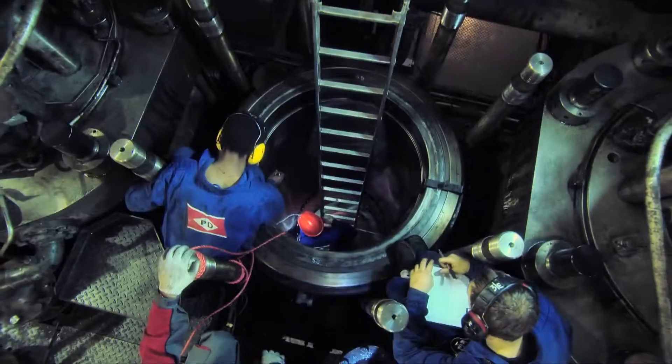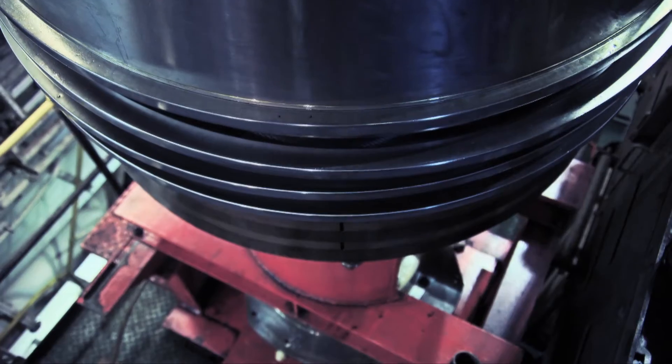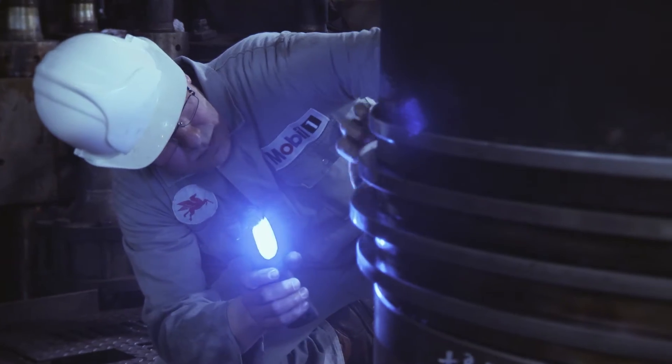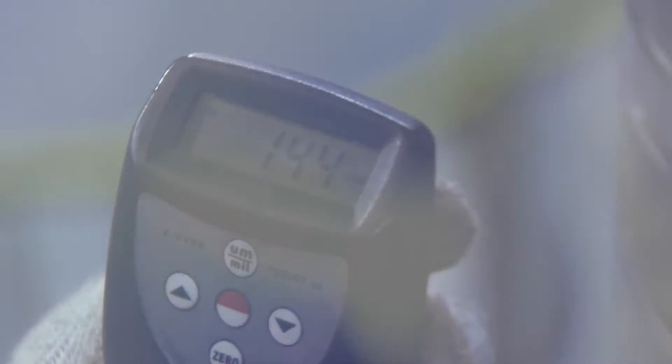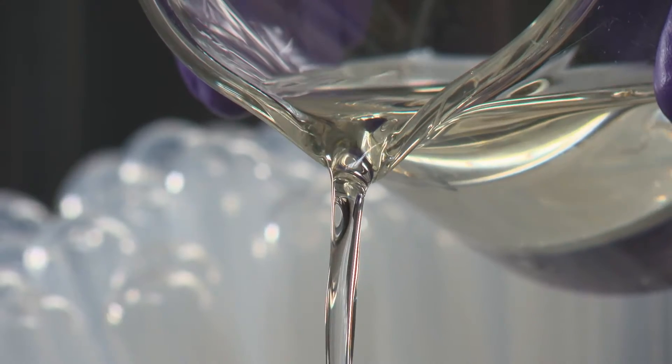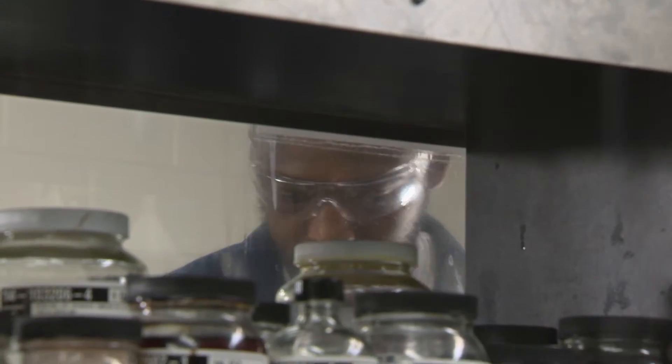Testing new fuels and lubrication oils on full-size working engines requires the regular removal of pistons to measure corrosion and liner wear. The new test engine reduces the need for this, allowing researchers to trial different fuel and lubrication formulas in a fully controlled environment with faster results.